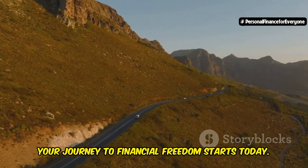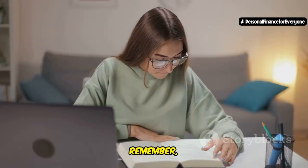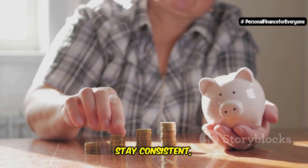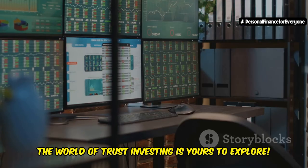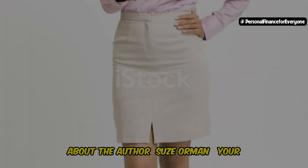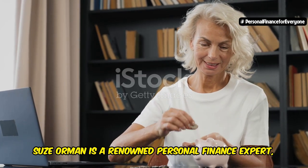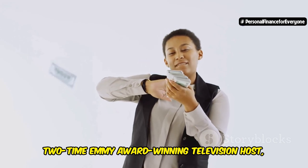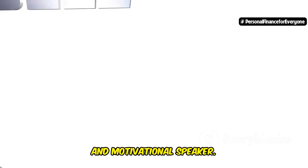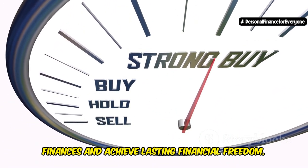Your journey to financial freedom starts today. Congratulations on taking this important step towards financial empowerment. Remember, the most important investment you can make is in yourself. Start small, stay consistent, and never stop learning. The world of trust investing is yours to explore — now go out there and make your dreams a reality. About the author: Suze Orman, your trusted financial guide. Suze Orman is a renowned personal finance expert, two-time Emmy Award winning television host, New York Times bestselling author, magazine and podcast host, and motivational speaker, passionately committed to empowering people to take control of their finances and achieve lasting financial freedom.